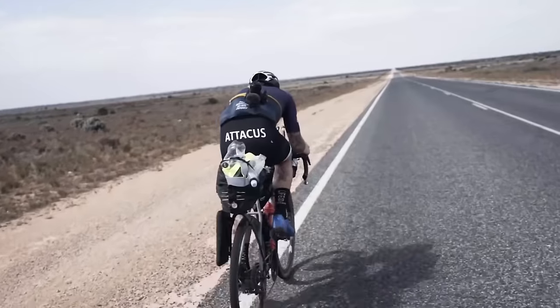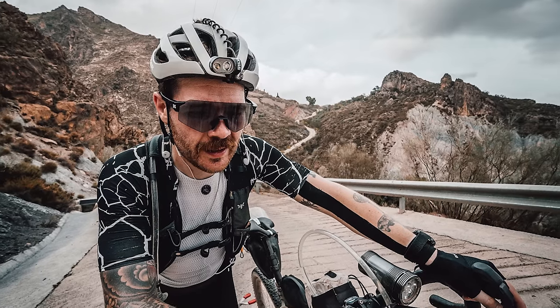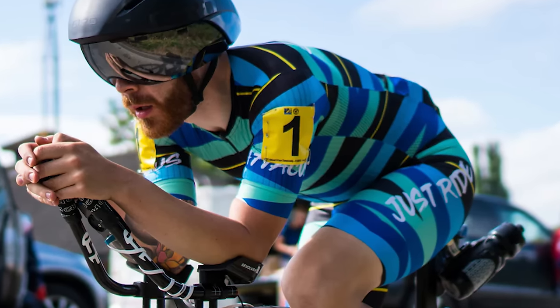This is Chris Hall, he's an ultra cyclist with years of experience. He's ridden across Australia, finished Badlands three times, and come top 10 in the national 24-hour time trial. These are his 10 most favourite products.